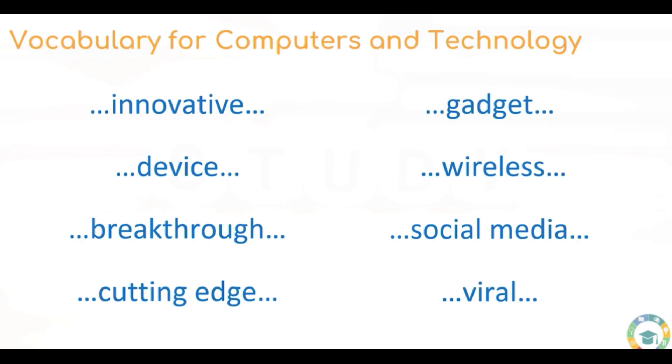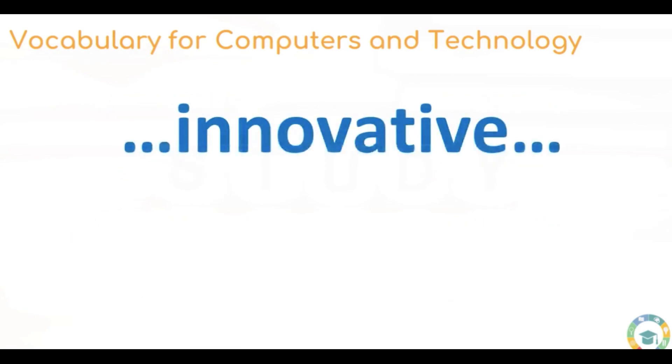It's really important that you know these eight pieces of vocabulary, because talking about computers and trends in technology is something that is going to be very important to you. You're also going to see some of this in your IELTS test. So let's move on to the first piece of vocabulary, which is innovative.